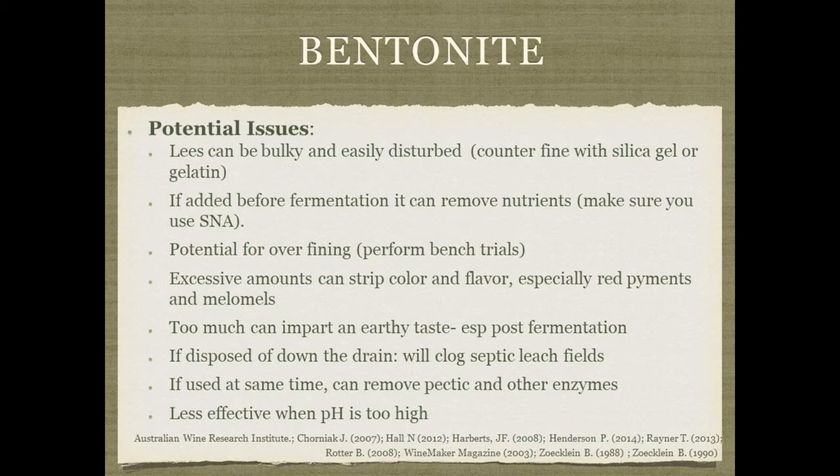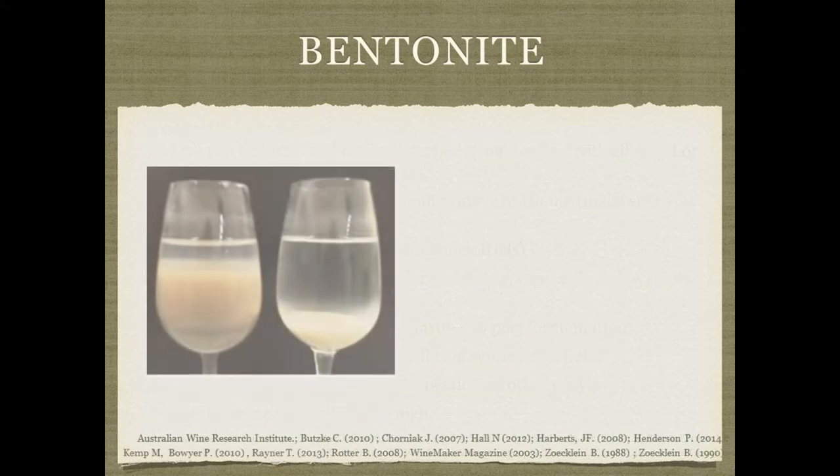You should not use bentonite at the exact same time as you're adding pectic or other enzymes. Usually what I do is add the pectic enzyme first and then add the bentonite later — typically waiting about 24 hours, though some people wait as little as 12 hours. Bentonite also depends on the pH being within the proper range; if the pH is too high, the isoelectric point won't allow the bentonite to be as effective.